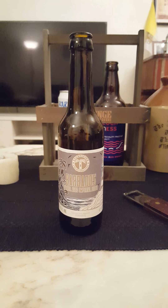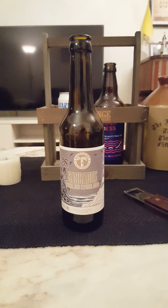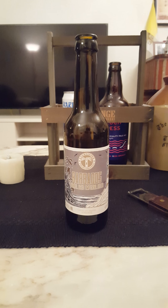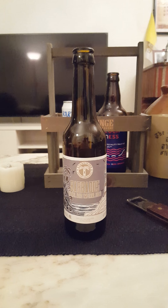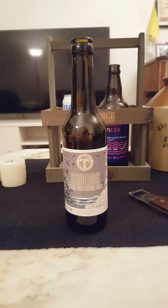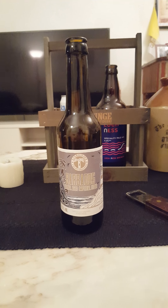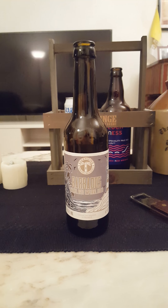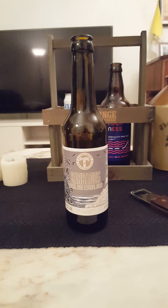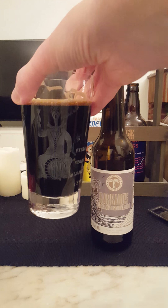On the aroma — definitely almost like a meaty bacon, smoky note. Oh my goodness, a lot of oak barrel in there. Can't really get the rum, to be absolutely honest — don't really get the rum — but I do get tons of barrel aging, that bacon, smoky, meaty kind of smell. Maybe a touch of vanilla in there too.